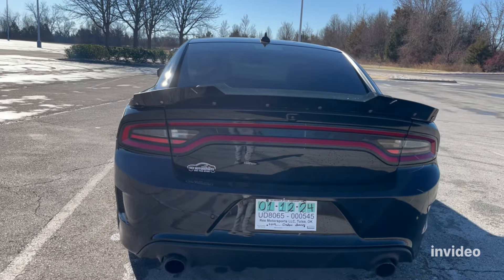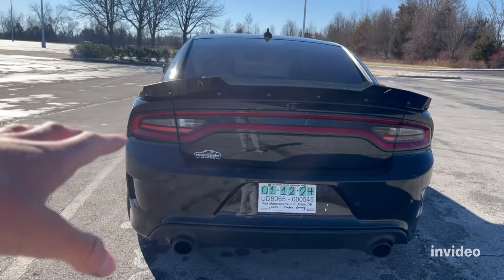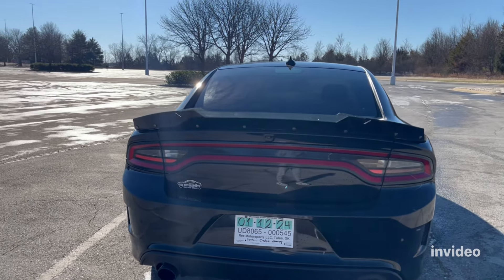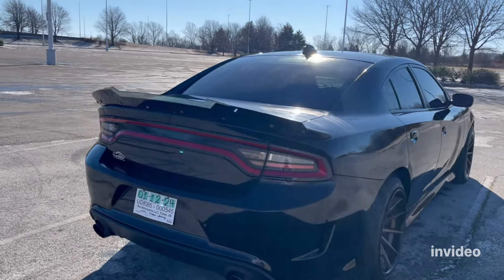The back is super clean. I'll be getting a diffuser soon, so that'll probably be the end of the back. I like how they took out the Dodge logo — the fender looks good. I don't think you can do dual exhaust tips without removing that, but I want a diffuser there anyway.